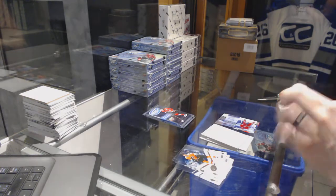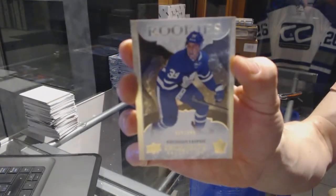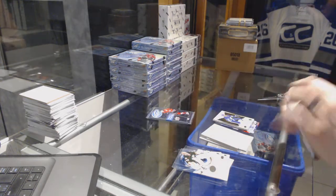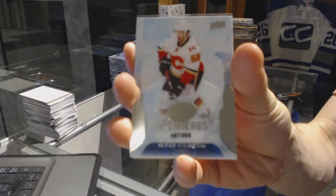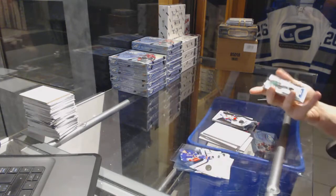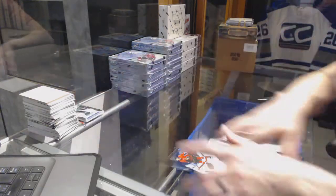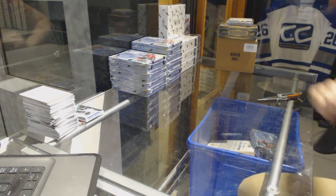15/16 Glacial Graphs. We've got an Exquisite Rookie numbered to 299 for the Toronto Maple Leafs, Brendan Leipzig. Ice Premieres rookie numbered to 999 for the Calgary Flames, Oliver Shellington. Ice Premieres rookie numbered to 1299 for the Dallas Stars, Jamel Smith. All right, box two.